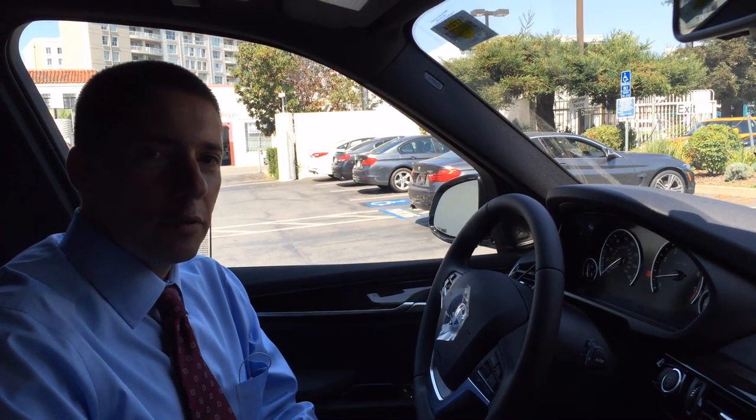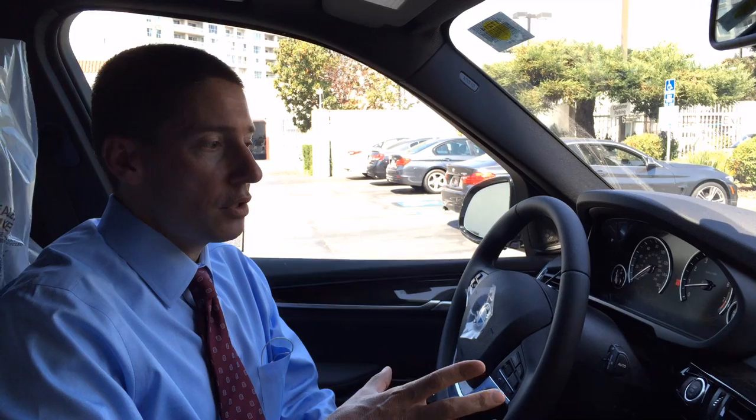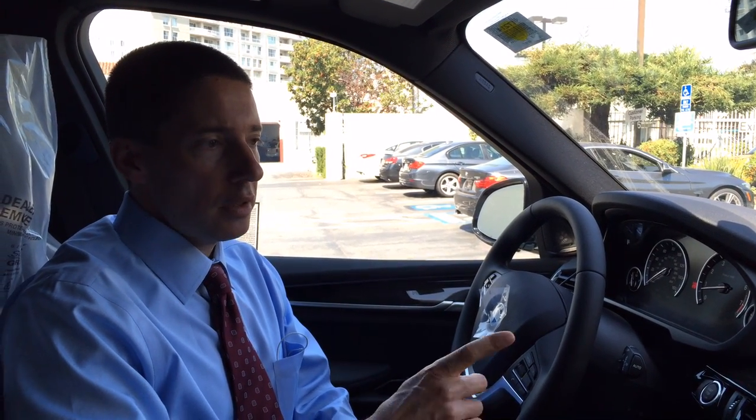Hi, this is Miko from BMW of San Francisco. I got one of our first cars with actual Apple CarPlay installed in a new BMW. This happens to be a 2017 BMW X5 with iDrive 5, and this was the first opportunity I had to actually play with the car and play with Apple CarPlay to see what it is.